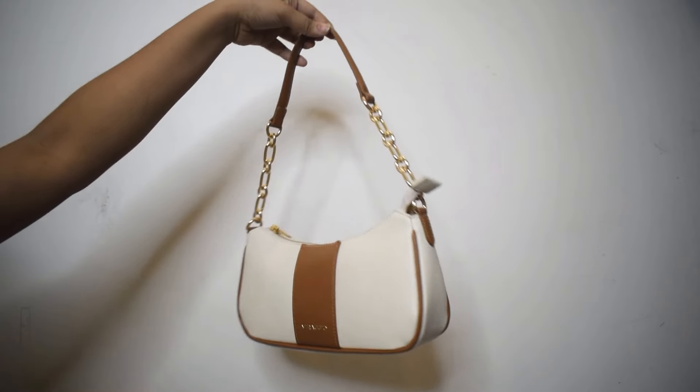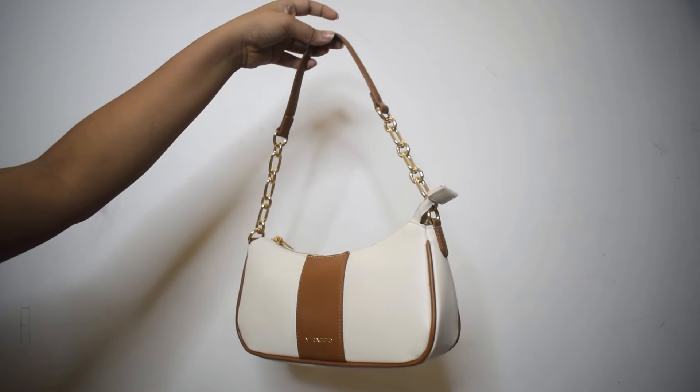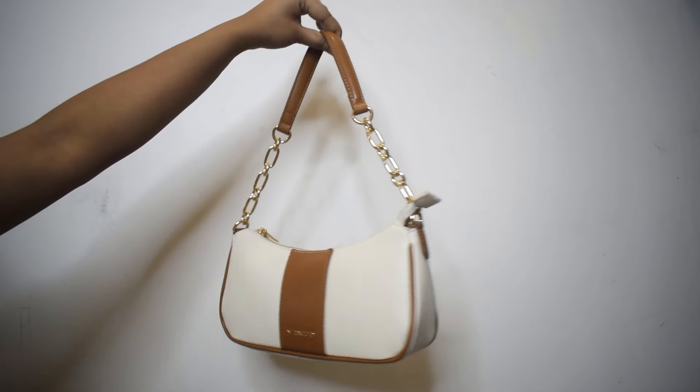If that interests you, let's get into the video! Make sure to give this video a thumbs up if you like it, and if you like my videos in general, consider subscribing to my channel. First off is this super cute old money aesthetic bag — this is one of the cutest bags I own.